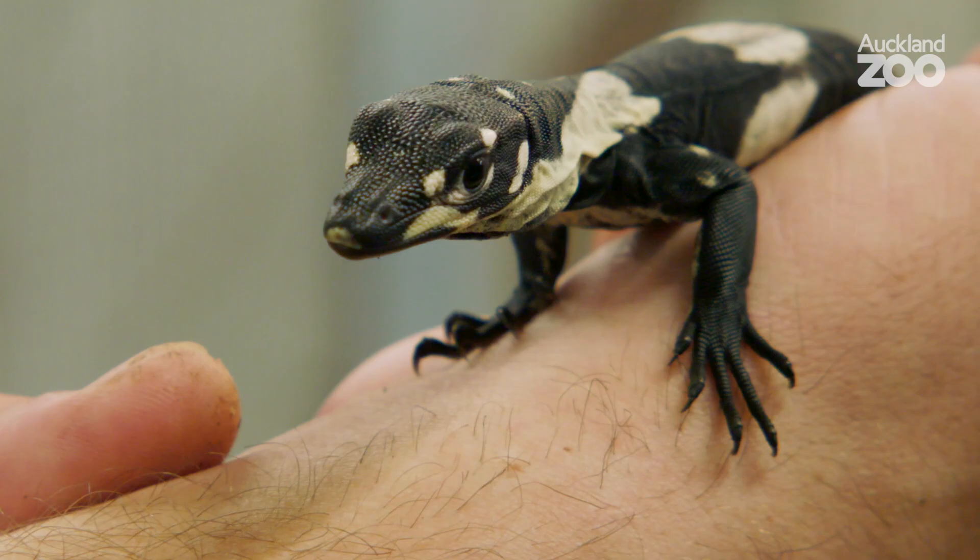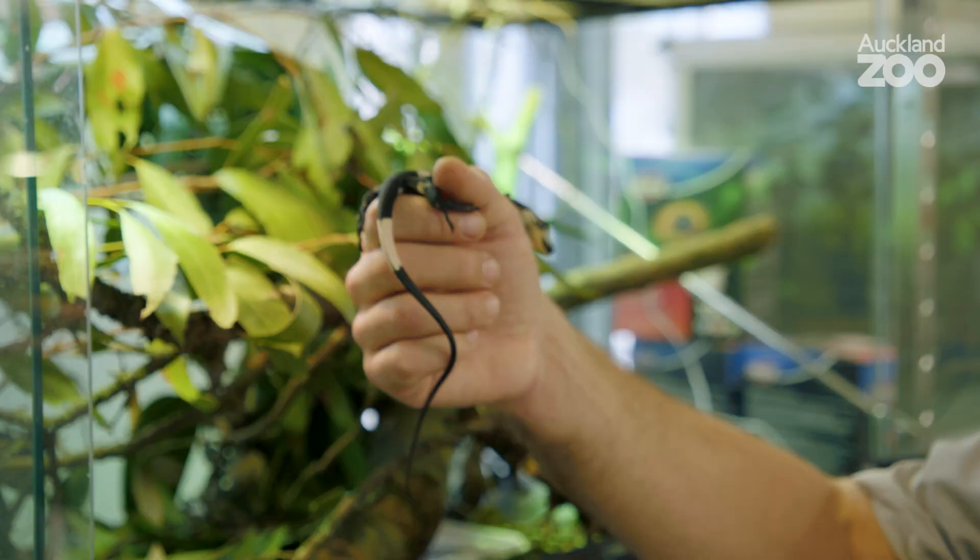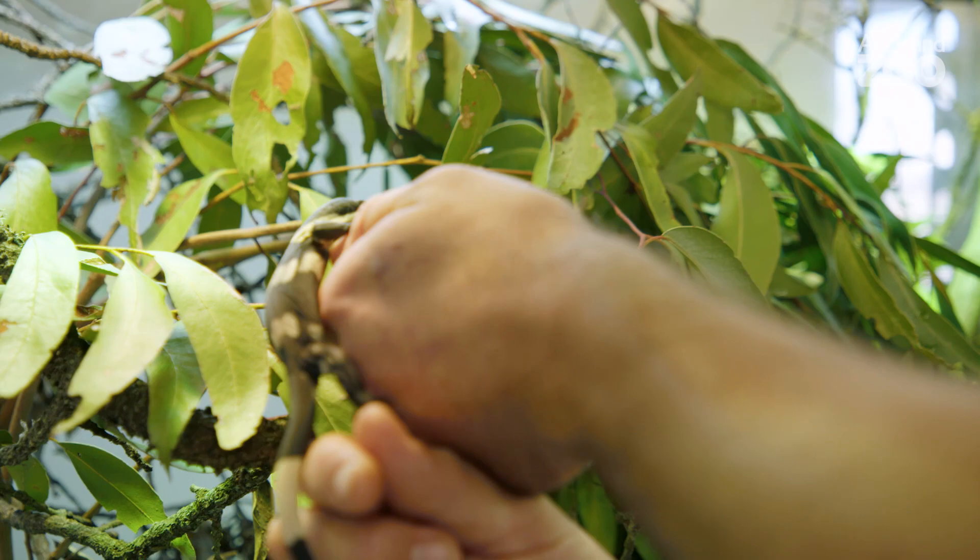We need to keep them nice and warm because they're ectothermic, so they regulate their body temperature by using their surroundings. At the moment we're keeping these guys in a smaller enclosure just to make sure we get them feeding and doing well to begin with, and then we'll upgrade them to a slightly larger environment.